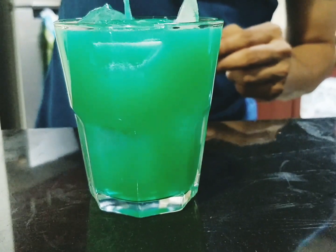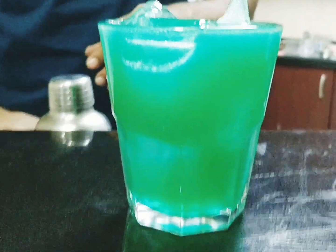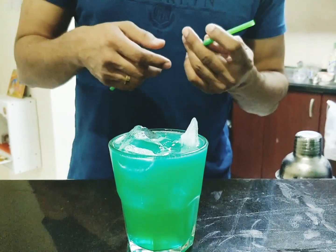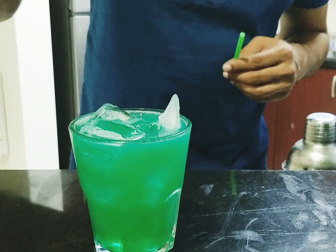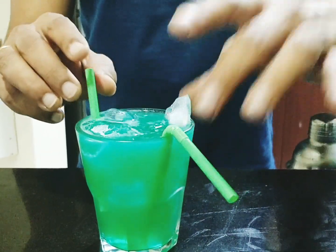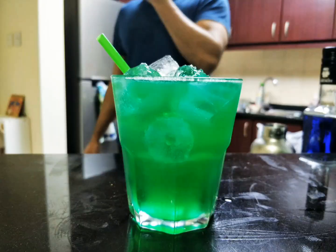Wow, stunning! He's going to put some straws in. Oops, they sink right in. Okay I think it's ready — look at that shot, amazing, amazing color.